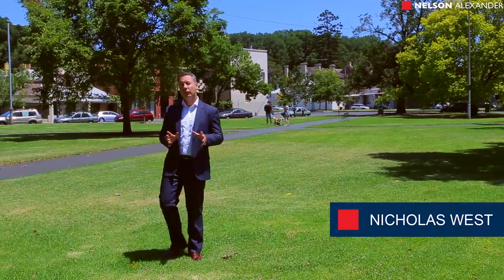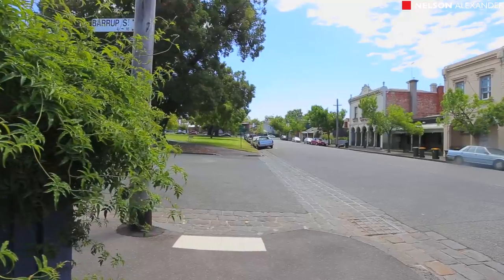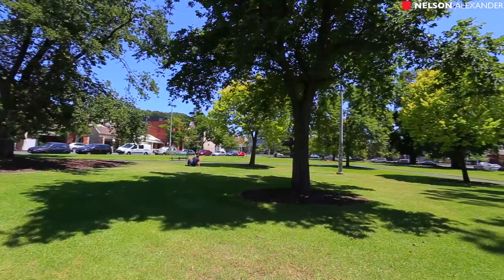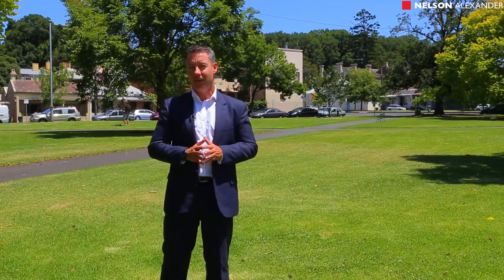Well here I am folks in the sunny Murchison Square Park, right here in the very heart of Carlton. Why am I talking to you from here? Because I'm selling a property that is situated directly opposite this park. It's a beautiful sunny afternoon, you can see people are enjoying the park, the council maintains it, it's a wonderful location.